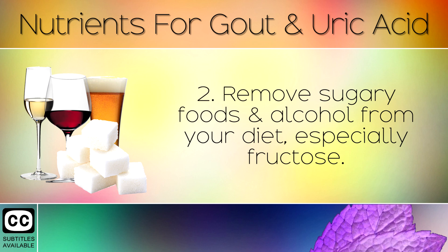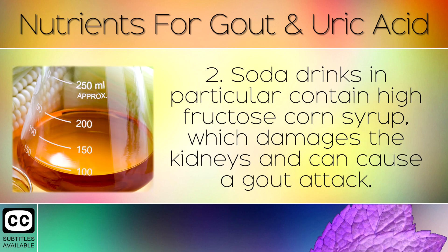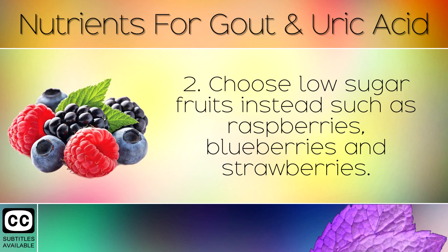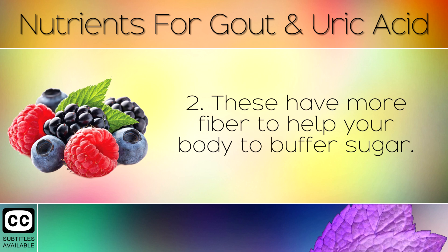Remove sugary foods and alcohol from your diet, especially fructose. Soda drinks in particular contain high fructose corn syrup, which damages the kidneys and can cause a gout attack. You should also cut back on high sugar fruits, such as apples and oranges. Choose low sugar fruits instead, such as raspberries, blueberries and strawberries. These have much more fibre and help your body to buffer sugar.